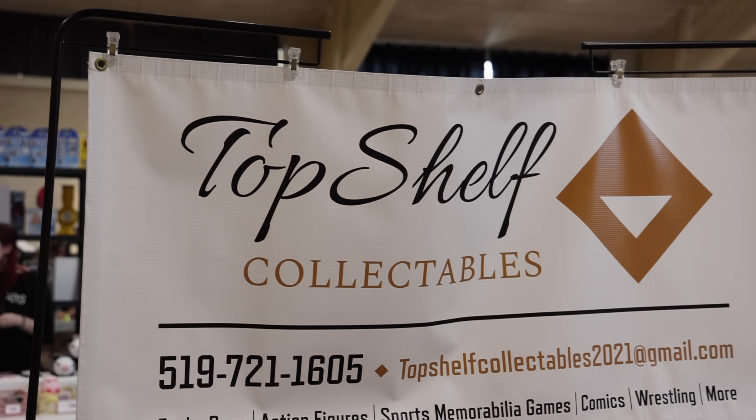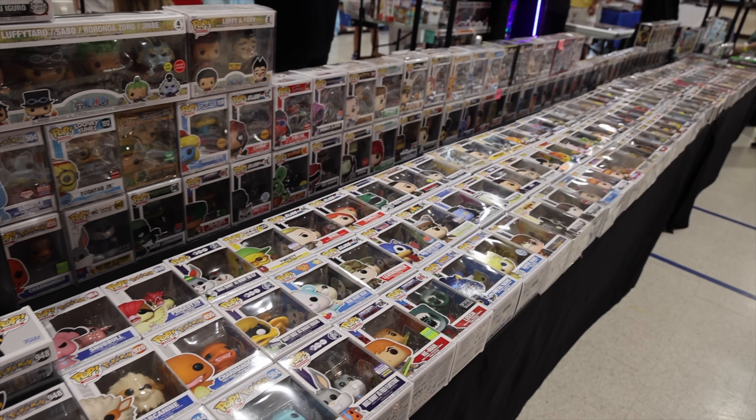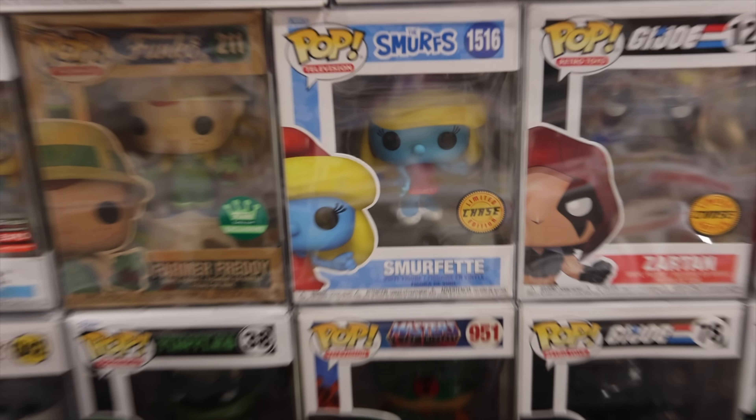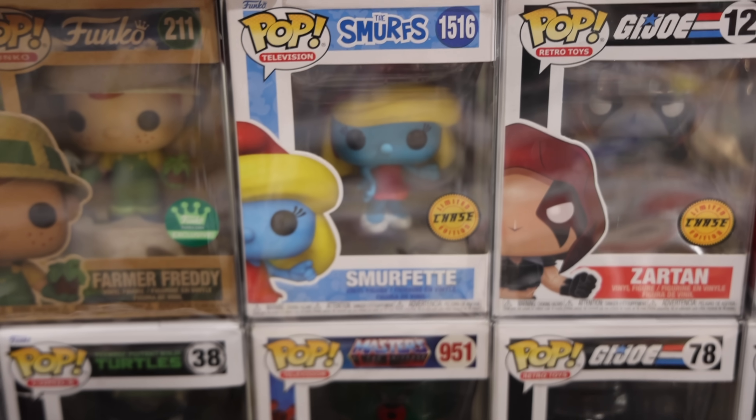I think I found the largest table of pops here — I've gotta show you this. Funny enough, it's actually Top Shelf Collectibles, which we saw over at Niagara Falls Comic-Con not too long ago. But the table just keeps going. And check this out — it's actually the first time I've ever seen the Smurfette chase where she's got a red dress instead of white.